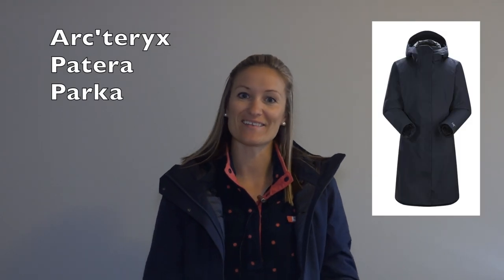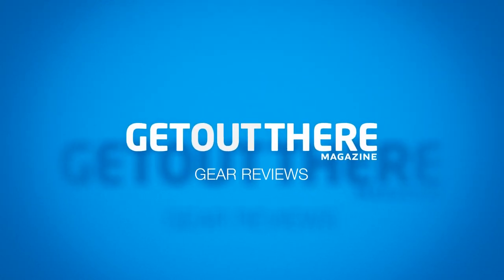Krista here from Get Out There Magazine and this is the Arcteryx Patera Parka. This is, hands down, the best winter jacket I've ever owned. From the warmth, to the style, to the durability, Arcteryx really knocked it out of the park with this one.